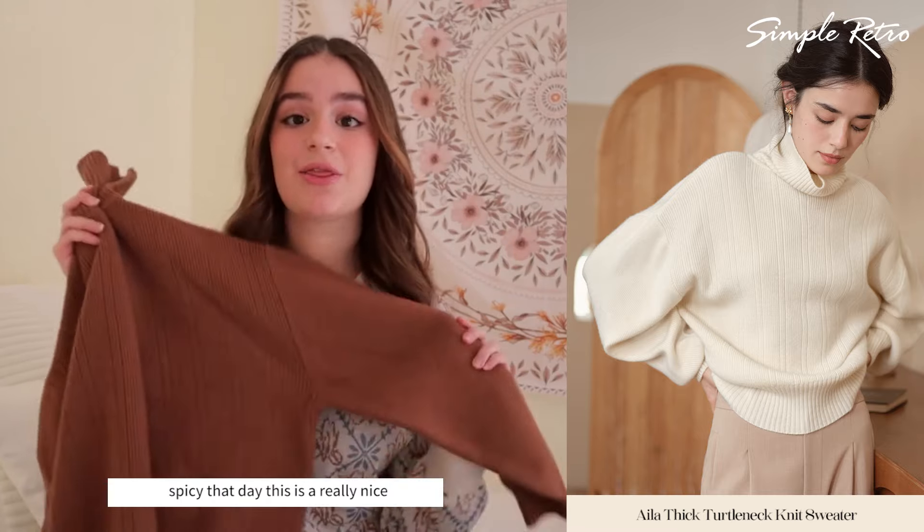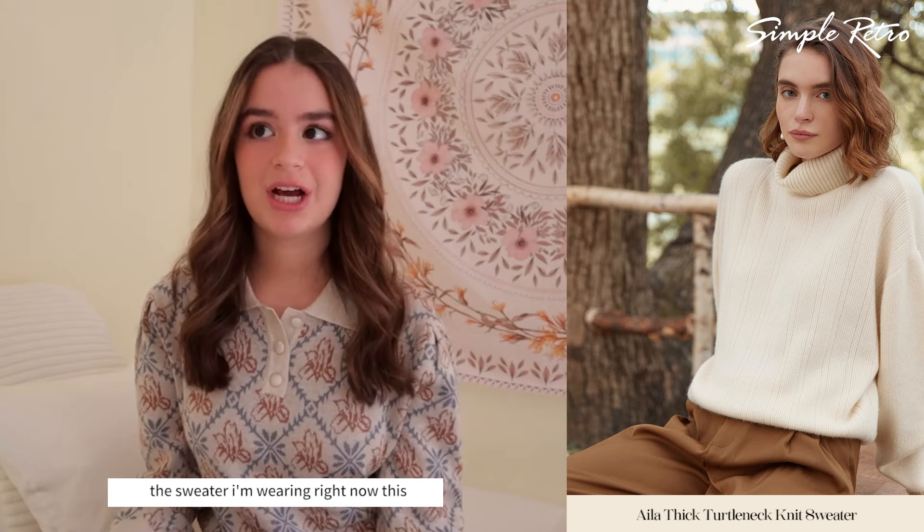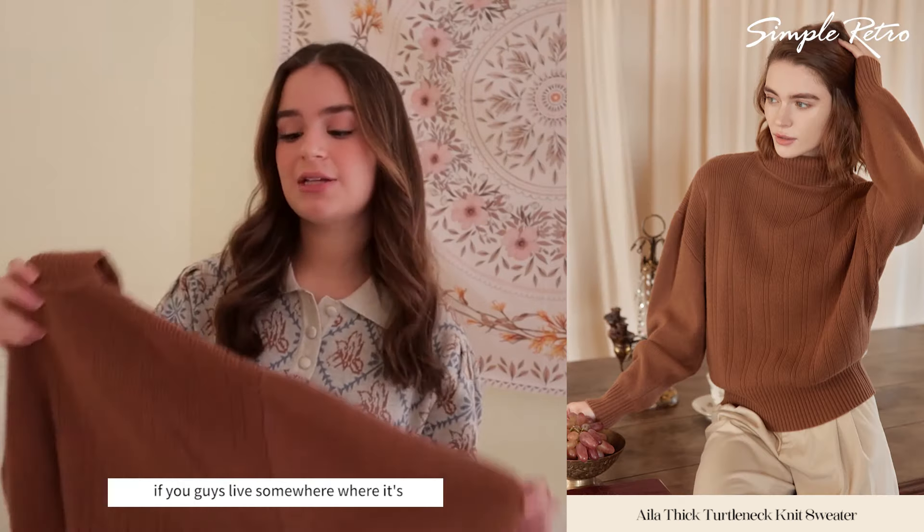This is a really nice, thick material — much thicker than the sweater I'm wearing right now. This is definitely better for mid-winter if you guys live somewhere where it's really chilly. I did get this in a size small.